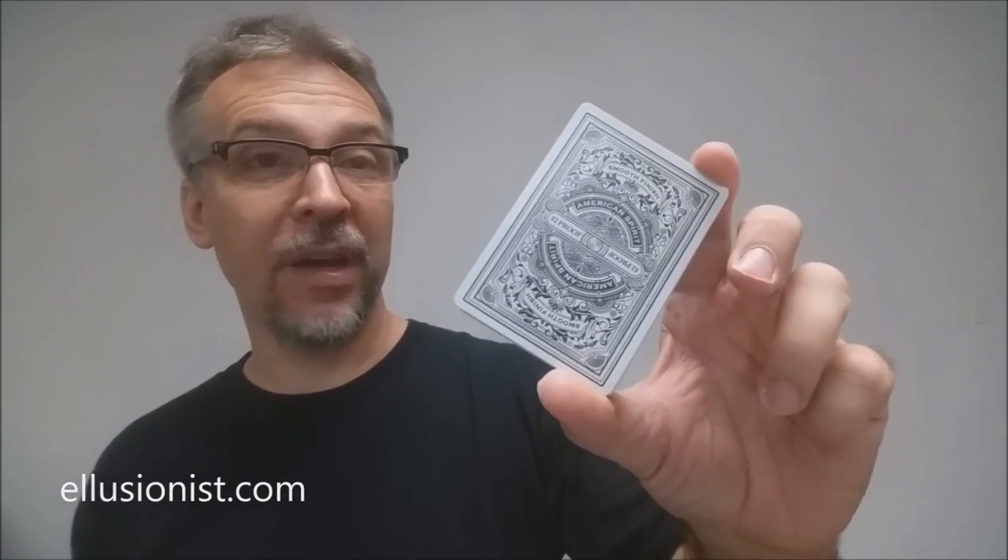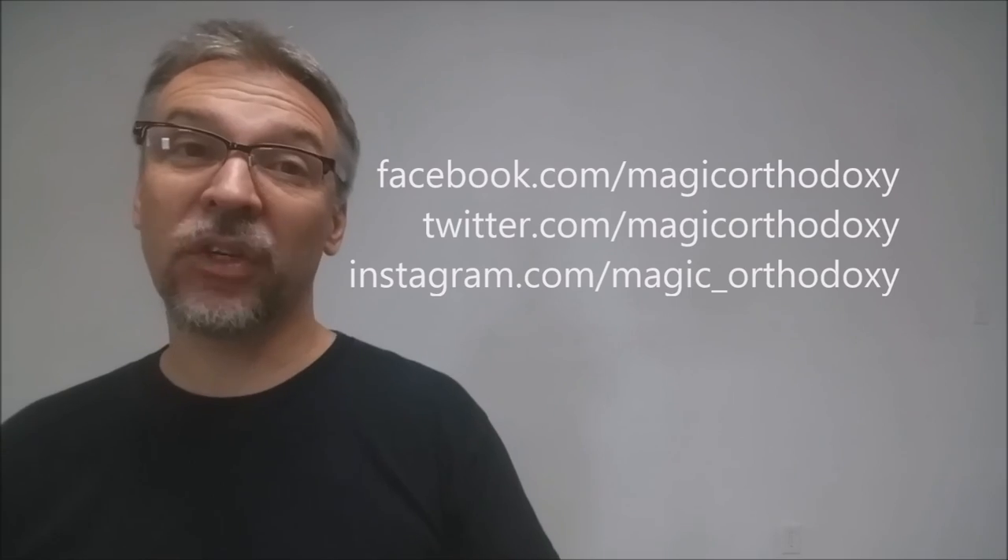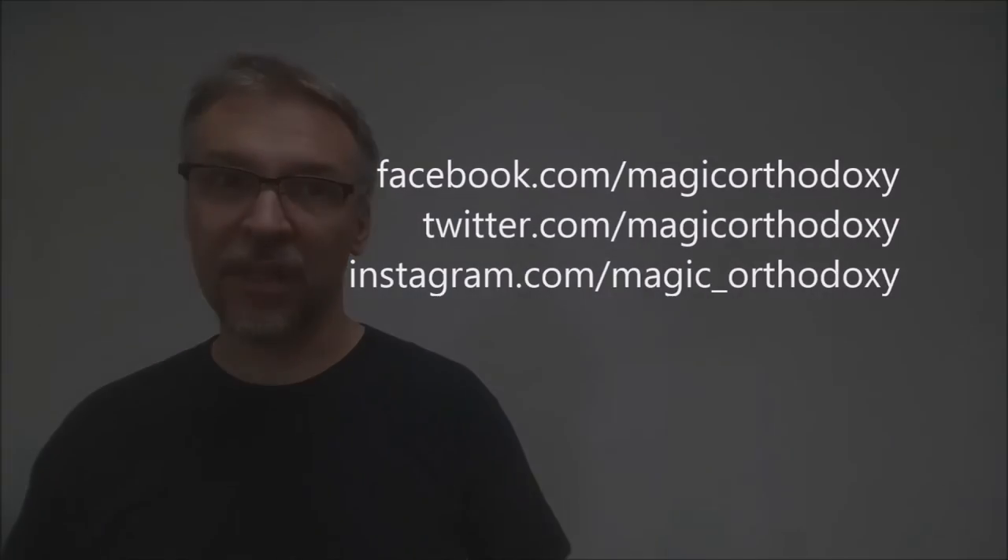That is my review for the 52 Proof deck. If you'd like to learn more you can visit illusionist.com. As always, we recommend that you like this video so other people can find it faster, and subscribe to this channel to stay up to date on the latest in cards and card magic. You can also follow me on social media at facebook.com/magicorthodoxy, twitter.com/magicorthodoxy, and instagram.com/magic_orthodoxy. Thanks.